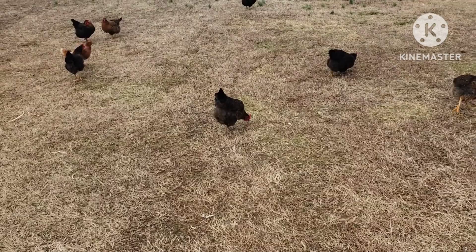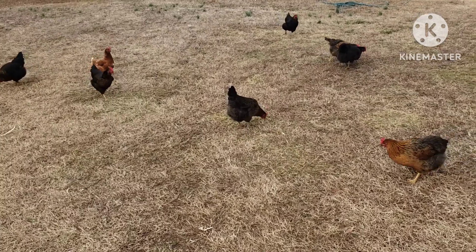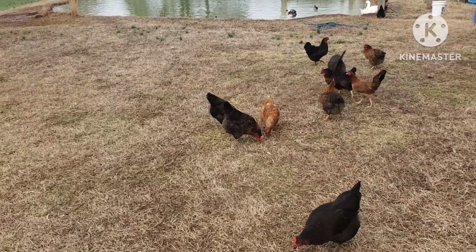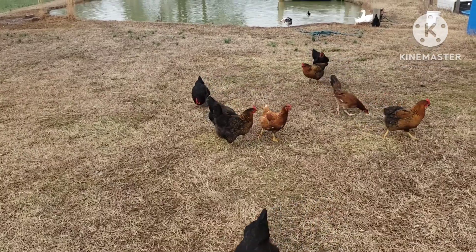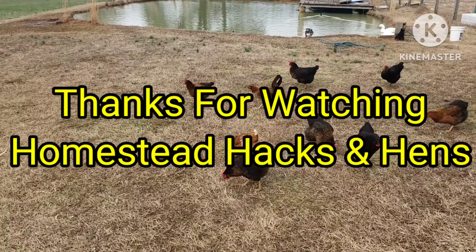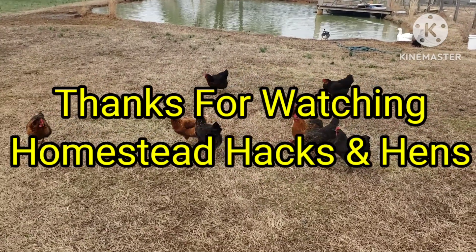Go around and ask the managers, because they've got to do something with that old produce. A lot of them are getting to where they won't give it away, but some will set it out by the dumpster, so that'll help too. Don't forget folks, just a little tip from Homestead Hacks and Hens — like and subscribe, thanks for watching!